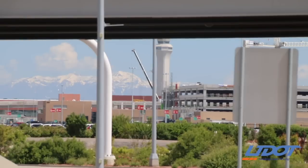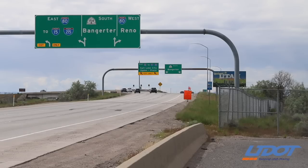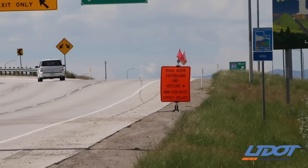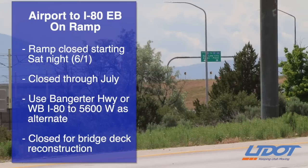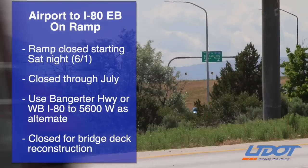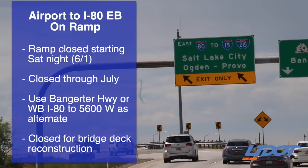Hi, I'm John Gleason and this is the UDOT Construction Update. If you've got a flight arriving at Salt Lake City International Airport, there's a long-term ramp closure starting this Saturday night that we want to tell you about. The freeway on-ramp from the airport to eastbound I-80 will close starting as early as Saturday night at 10 p.m. and will stay closed through July.